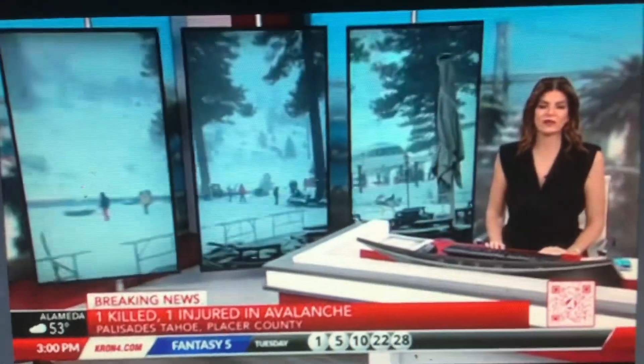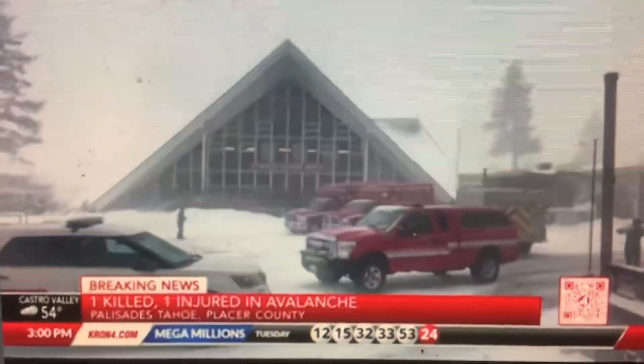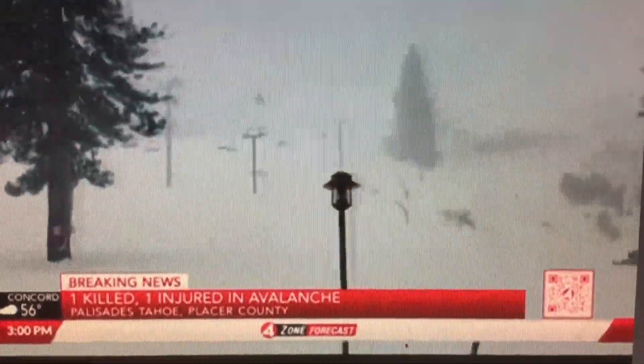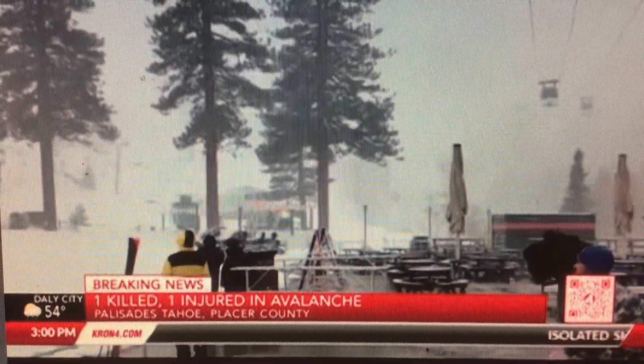Thank you for joining us here on KRON4 News at 3. I'm Justine Waldman, and we begin this hour with the latest breaking news out of the Sierra, where one person is dead and another hurt after an avalanche at the Palisades Tahoe Ski Resort. This avalanche happened at about 9:30 this morning as a major storm with snow and gusty winds moved into the area, with snow coming down on the steep slopes under the KT-22 lift, which serves black diamond runs.